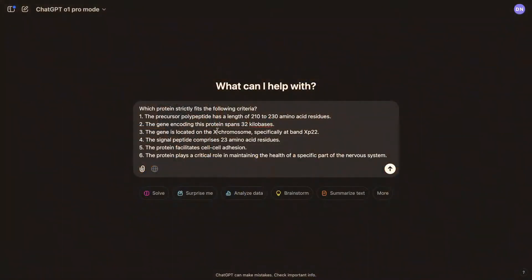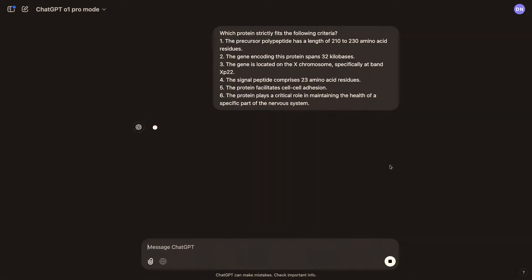Jason then showcases O1 Pro Mode. People will find O1 Pro Mode most useful for hard math, science, or programming problems. He demonstrates with a challenging chemistry problem that O1 Preview usually gets incorrect. With these very challenging problems, the model can think for up to a few minutes — for this problem, anywhere from one to three minutes.